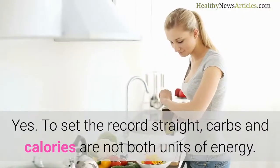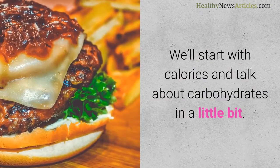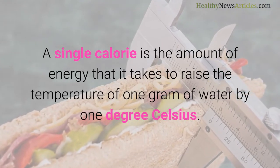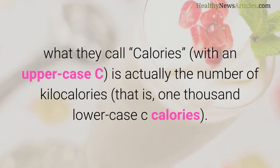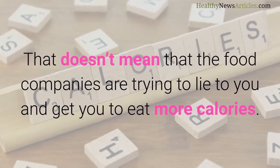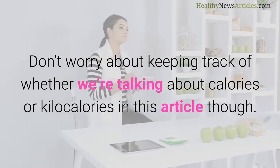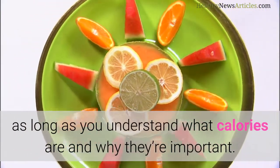Calories are energy, right? Yes. To set the record straight, carbs and calories are not both units of energy. Calories are the units of energy, not carbs. A single calorie is the amount of energy that it takes to raise the temperature of 1 gram of water by 1 degree Celsius. This is a very small amount of energy, so when you read the nutrition label on your food, what they call Calories with an uppercase C is actually the number of kilocalories — that is, 1000 lowercase c calories. They do it because it would be tedious and useless to try to count actual lowercase c calories. Don't worry about keeping track of whether we're talking about calories or kilocalories in this article, because we're talking about calories as a unit of energy — it doesn't really matter which scale we're talking about, as long as you understand what calories are and why they're important.